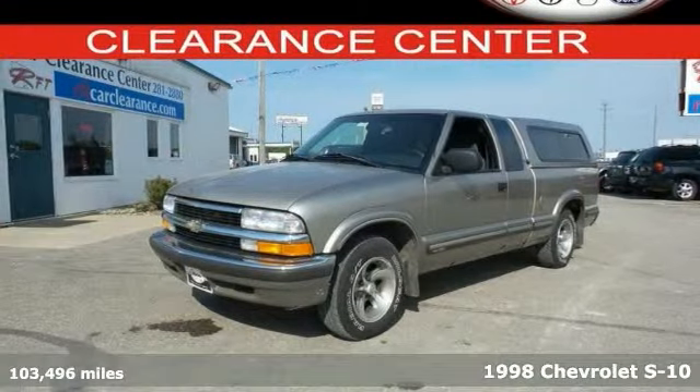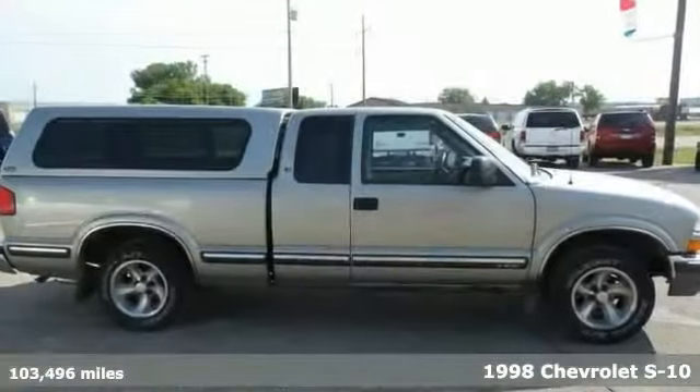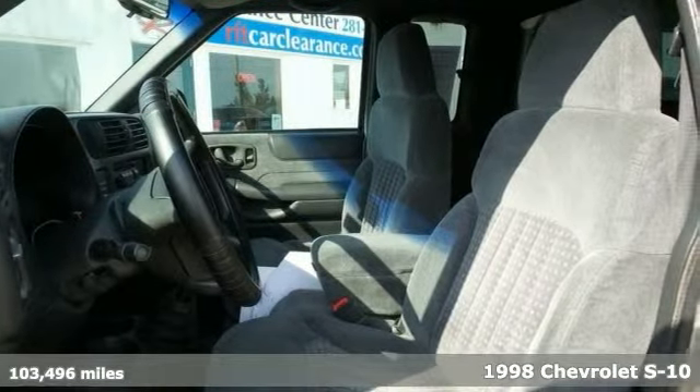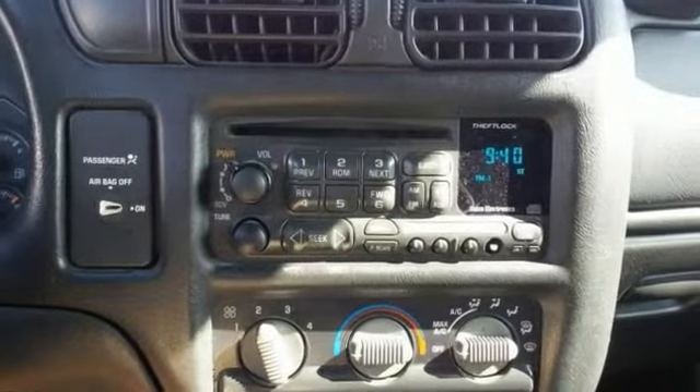If you're looking for an affordable truck, take a look at this 1998 Chevrolet S10 LS. And when you get behind the wheel, you'll know it's time to get some work done.